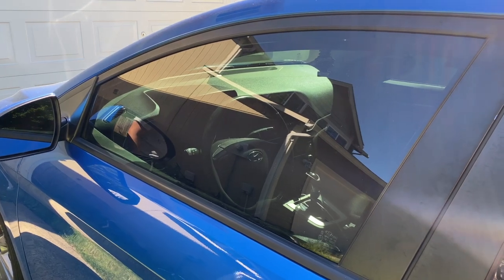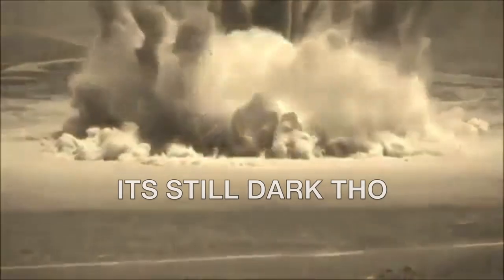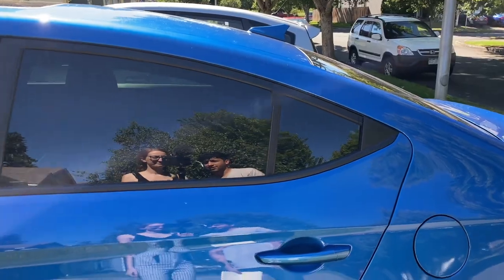You can really see inside the car, so that's not very good. But from certain angles, you can't really see inside.